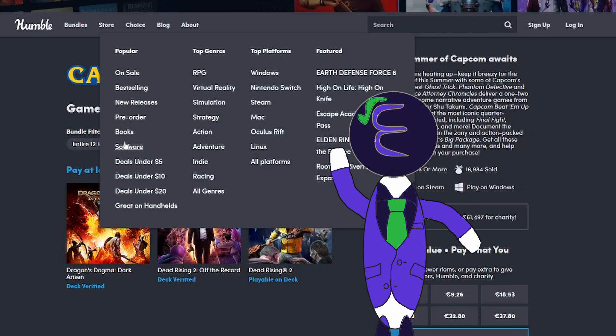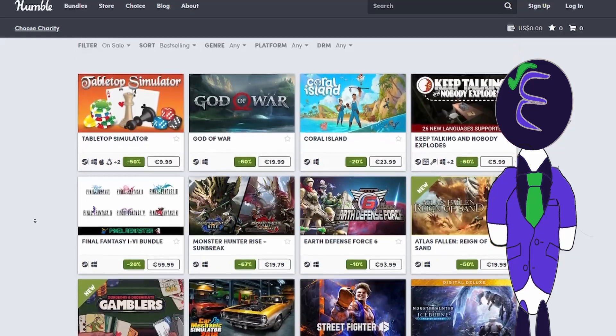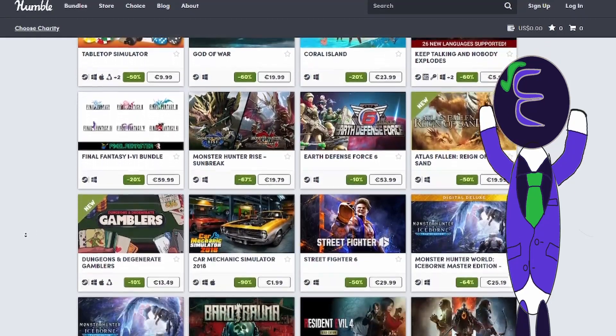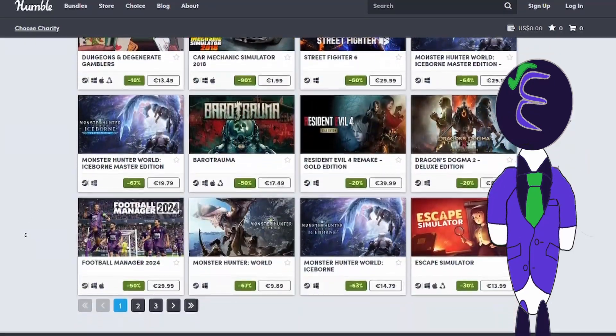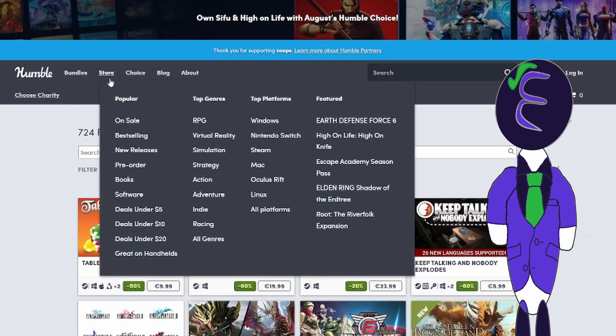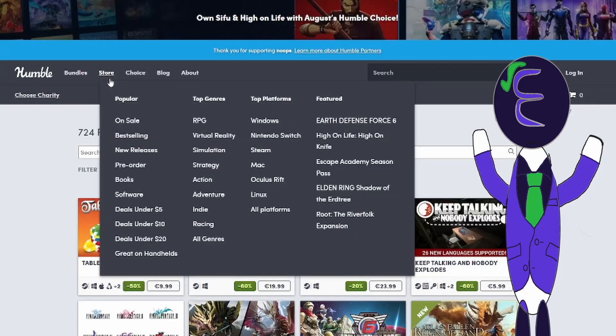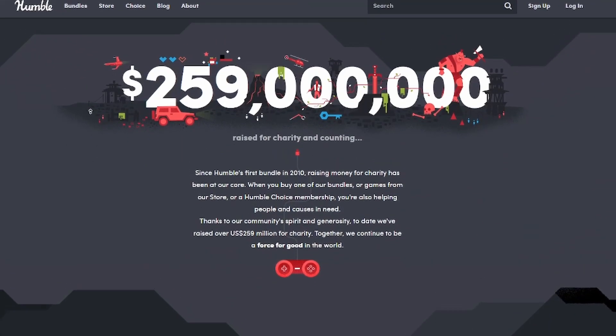And if you are not into game bundles or monthly subscriptions, then you can just use the site like any other game retailer to find a specific game that you want to buy, either through the use of their game library or their game filter selection. So there is no reason to not give Humble Bundle Store a chance, or even just a look if you are interested. And as a little side bonus, you can also give support to charity via this gaming retailer.